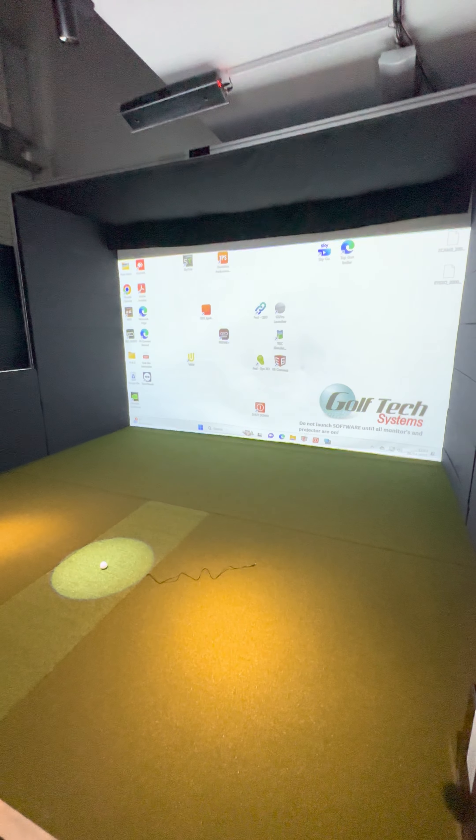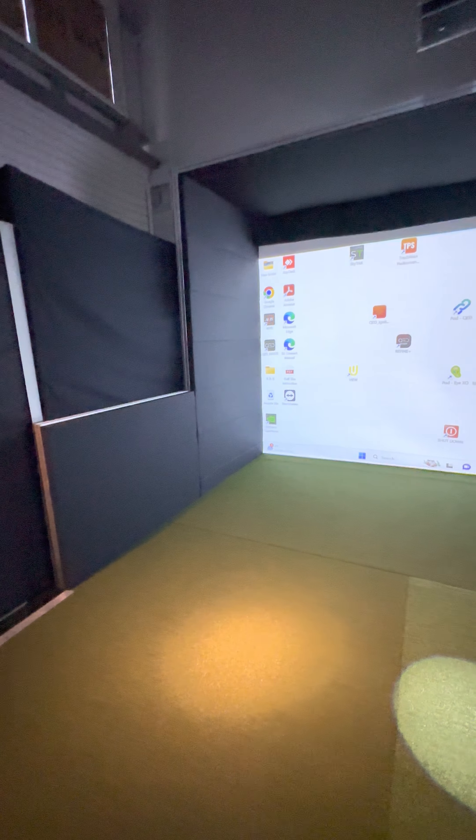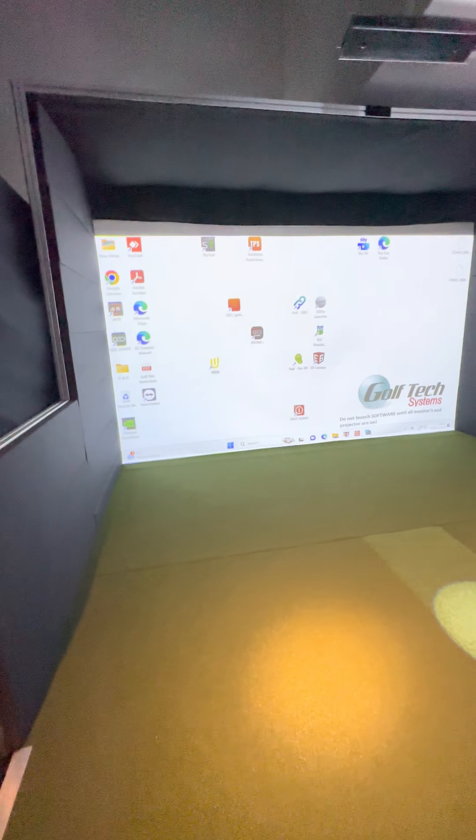Then we will start looking at projectors and monitors. In here, we've obviously got a projected setup — a 55-inch touch screen and a 43-inch touch for navigation. We're running on a 4K BenQ projector and all the monitors are 4K, so the resolutions all match. But you might not want to go 4K — we can go down to the Panasonic and move you down to a 24-inch touch, which would reduce the budget if you didn't want to push to 4K.